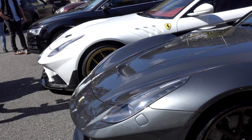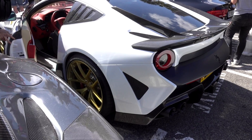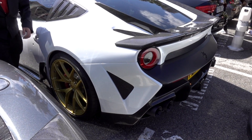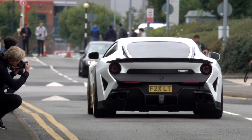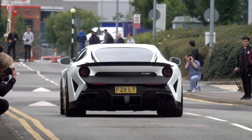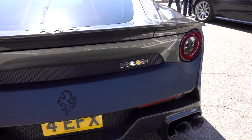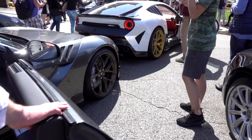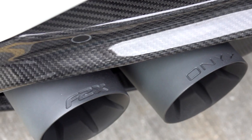These are called the F2X Longtails and are made by Onix Concepts. They are limited with only 30 to be made. The reason they sound so good is because they are fitted with a full IPE exhaust system.